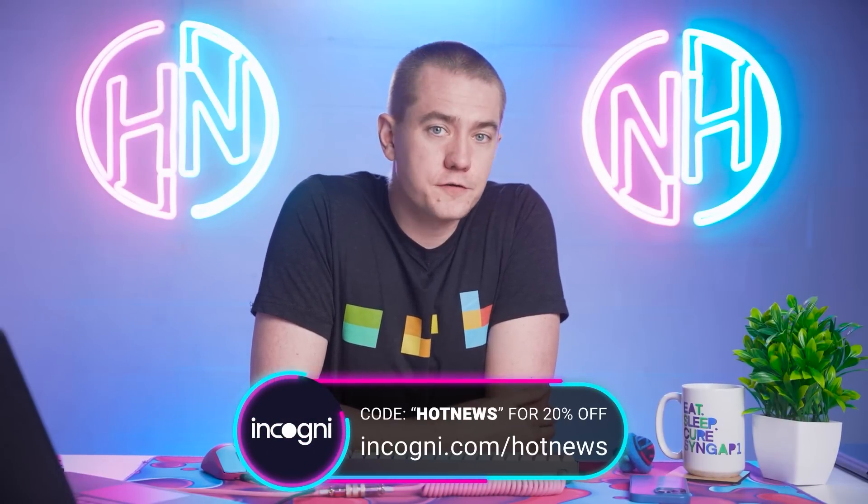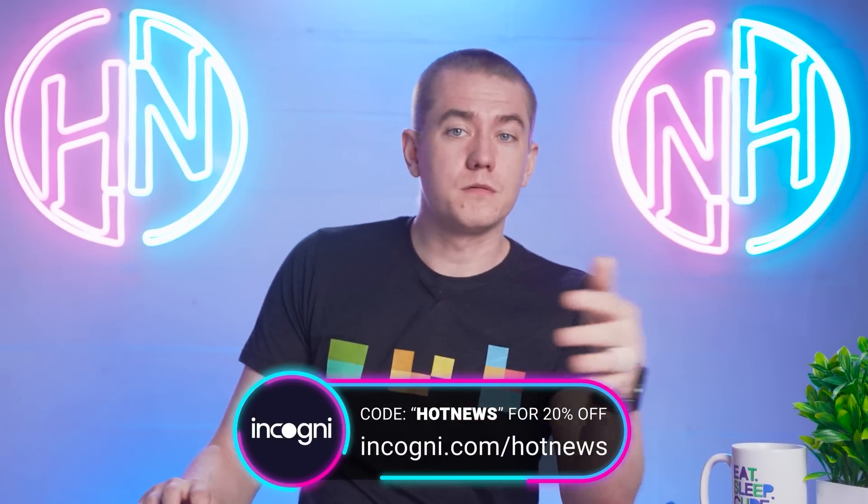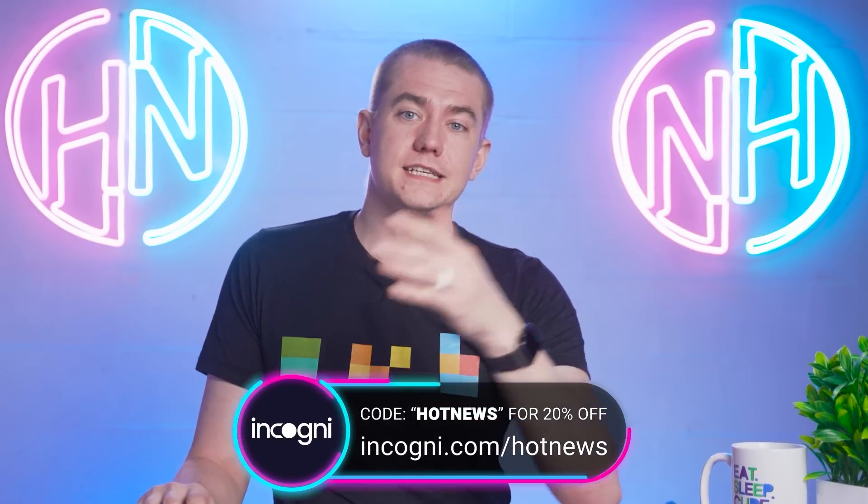Today's episode of Hot News is sponsored by Incogni. My friends, your data is all over the internet. It's actually a large problem that's being more openly discussed as the age of the internet has continuously progressed.